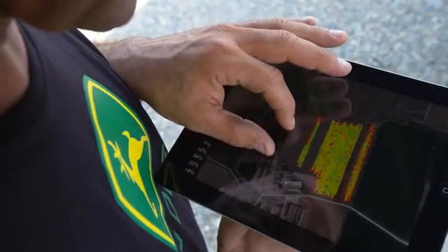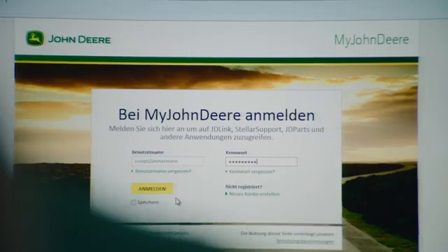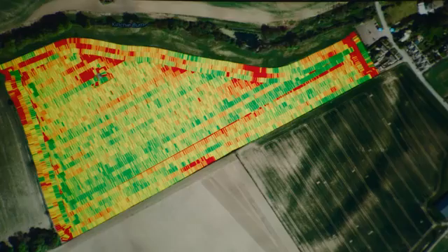With Wireless Data Transmission WDT, you can transmit harvesting or moisture maps of the areas you have just harvested via the wireless network to the data portal myjohndeere.com. This can also be done automatically, for example, after completing your harvesting in one area.